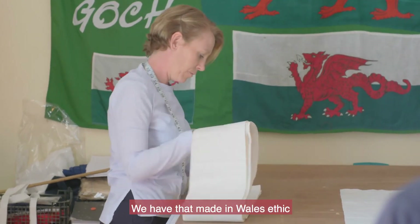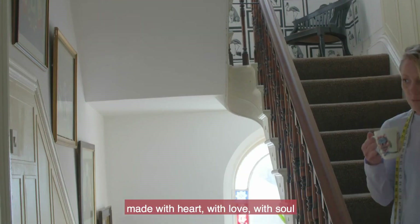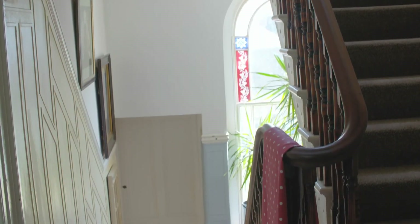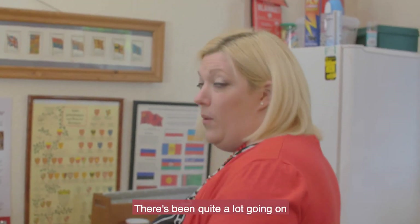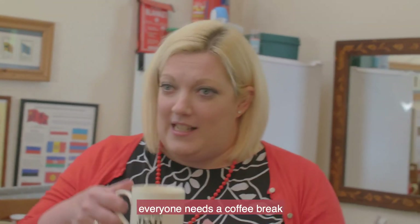We have that made-in-Wales ethic, where it's all made with heart, with love, with soul. So yeah, there's been quite a lot going on which is exciting, but everyone needs a coffee break.